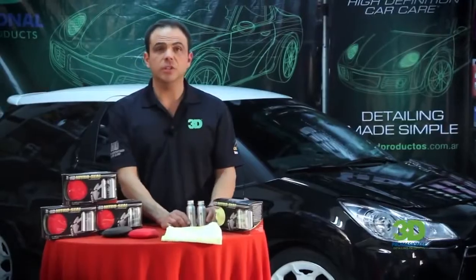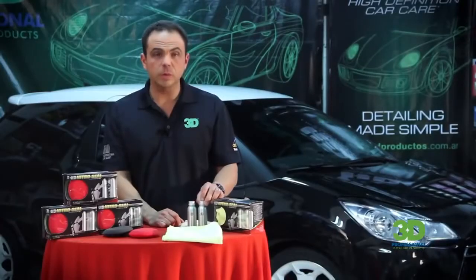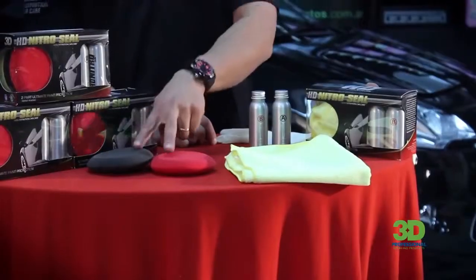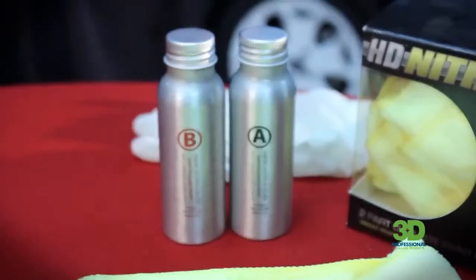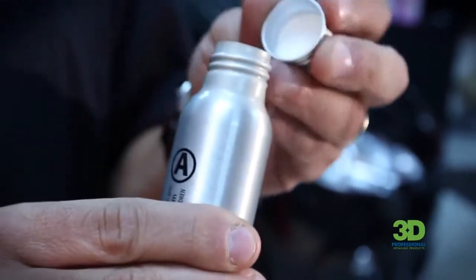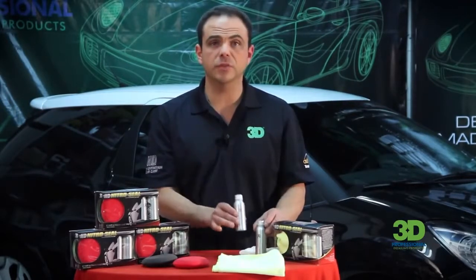Es sencillo, tiene un sello de nitrógeno. Recuerden que estos productos, una vez abiertos, la duración es de 30 días. Rinden un auto grande o dos autos medianos. El contenido incluye dos aplicadores de poliespuma, una microfibra, guantes para su aplicación y los dos compuestos. El paso A es un compuesto amino funcional que se encarga de brindar la protección en la pintura, sellándola. Junto con el paso B, que brinda el brillo, juntos se van a fusionar.